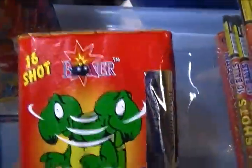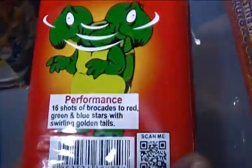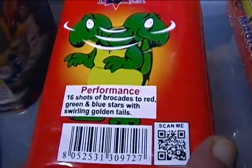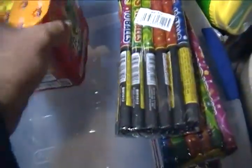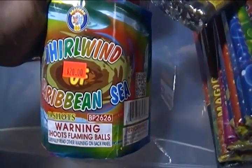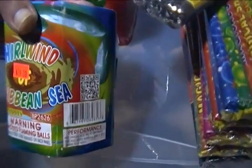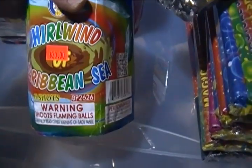Also picked up Boomer, Turning Heads, and World One Caribbean Sea — sounds like a hurricane.